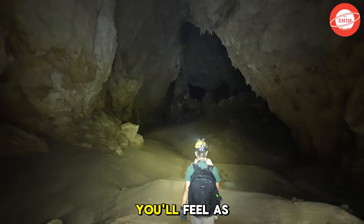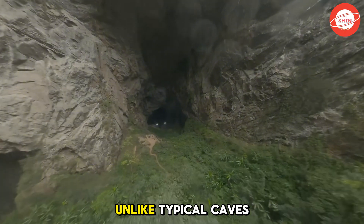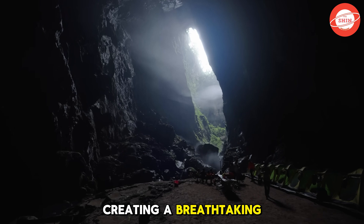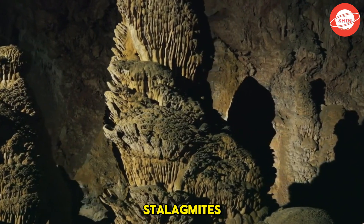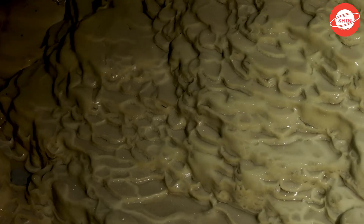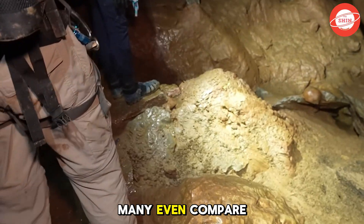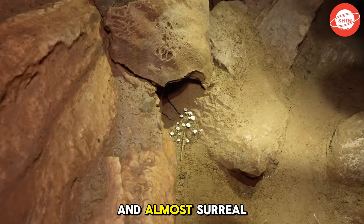Stepping inside, you'll feel as if you've entered another world, a vast space shaped by nature beyond imagination. Unlike typical caves, Son Doong has natural skylights formed by collapsed ceilings, allowing sunlight to filter through and illuminate its depths, creating a breathtaking scene that is both wild and mysterious. Notably, the gigantic stalagmites and stalactites inside the cave can tower up to 80 meters, equivalent to a high-rise building. Over millions of years, these formations have taken on unique and mesmerizing shapes, leaving visitors astonished by nature's artistry. Many even compare Son Doong to a natural cathedral, where every step unveils a spectacular and almost surreal landscape.